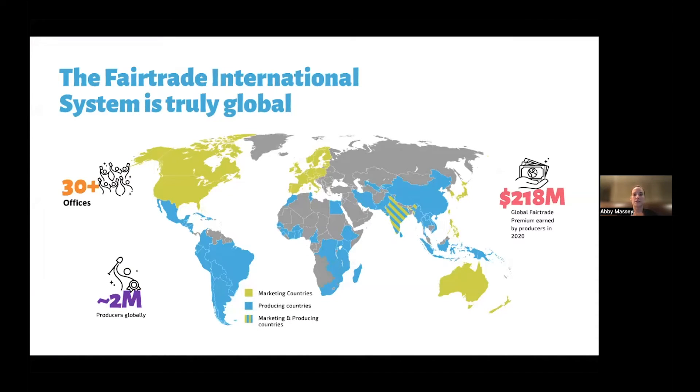Fair trade international really is a global system, as you can see on this map. The green highlighted countries are those where we're focused on working with businesses to source fair trade products. The producing countries are in blue — those are where the products are being farmed, where the cocoa, bananas, and coffee are coming from. Some countries have both happening.